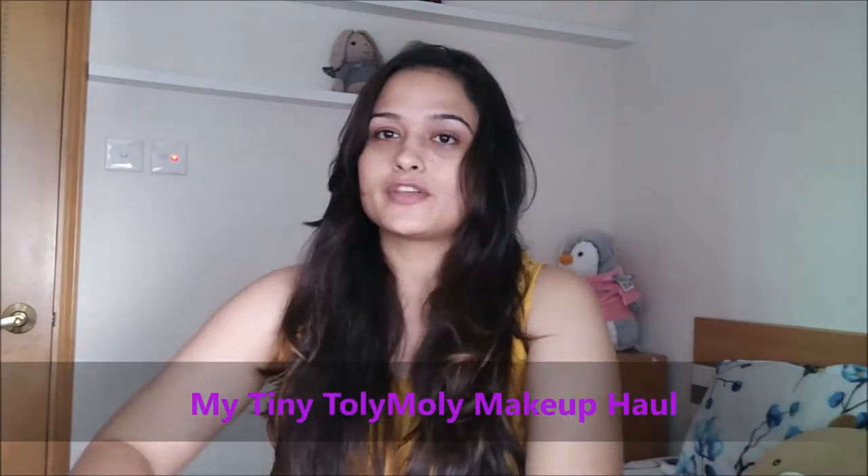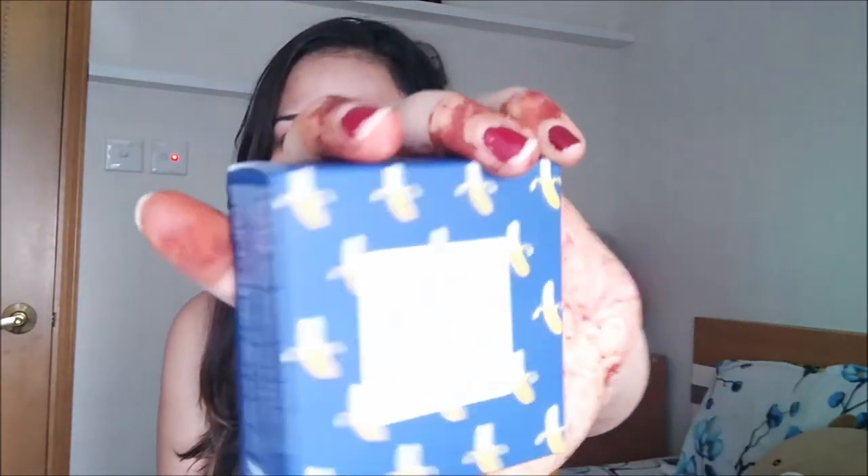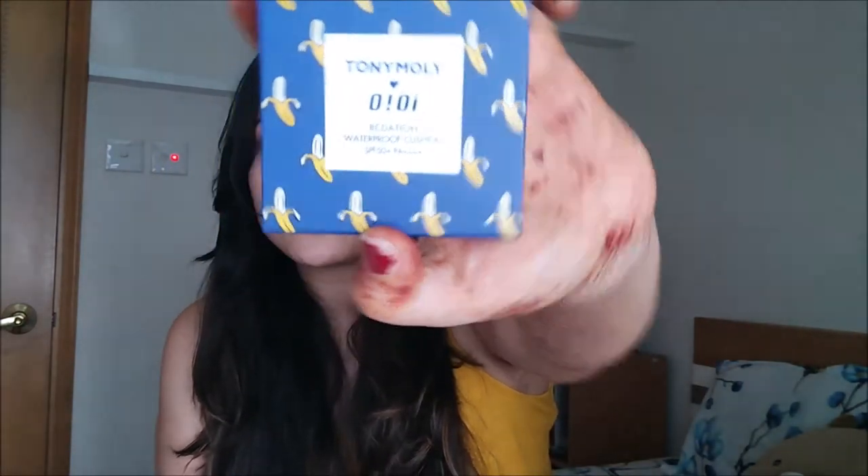The first product is this cute cushion foundation. This is the Tolimoli OA BCDation waterproof cushion with SPF 50+ and PA+++. I was pretty excited for this because I like products with SPF in them — it allows me to skip another layer. I was actually looking forward to trying cushion foundations, and this perfectly fit the bill.